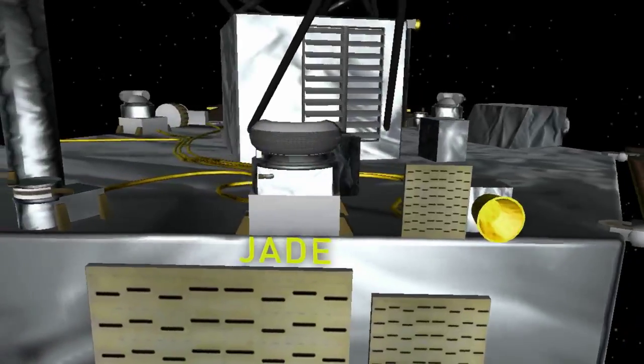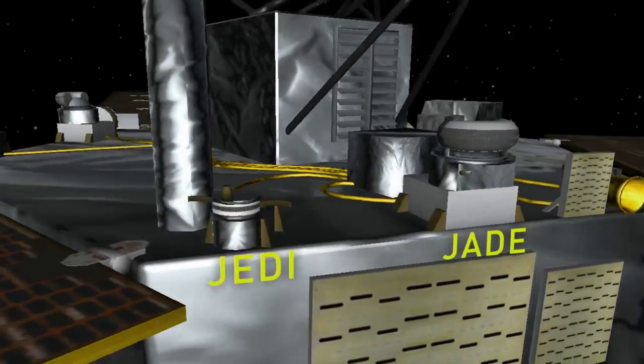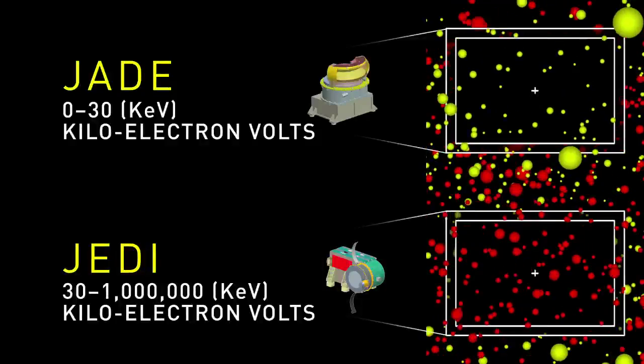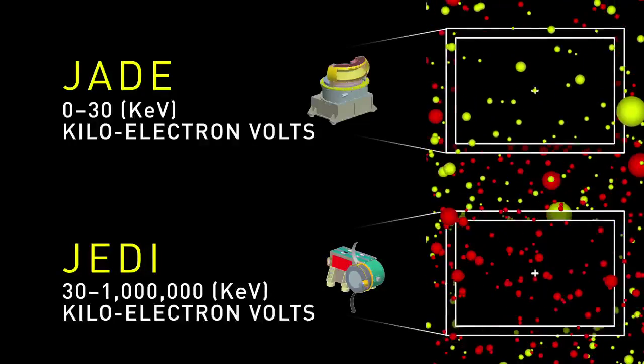Jade in particular works in very close coordination with JEDI. Jade is measuring the lower energy part of the charged particles that are in Jupiter's environment, while JEDI measures the higher energy particles.